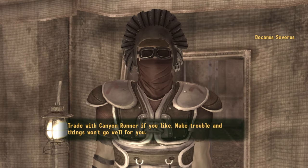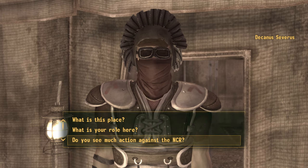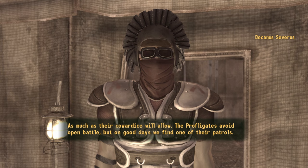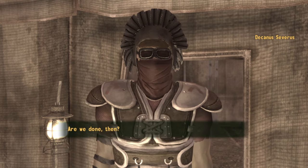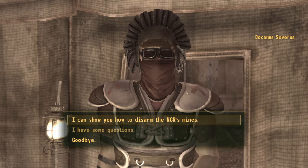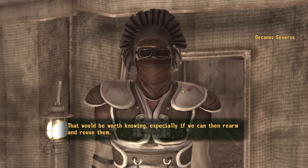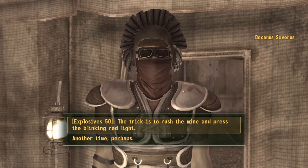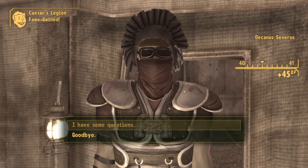Trade with Canyon Runner if you like. Then select 'I have some questions,' then select 'Do you see much action against the NCR?', then select 'This is all for now,' and then select 'I can show you how to disarm the NCR mines.' You will need to have an explosive skill of 50 to trigger it, but go ahead and select that option — 'The light is a button that can interrupt the NCR.' With that, notice that you've gained some XP.